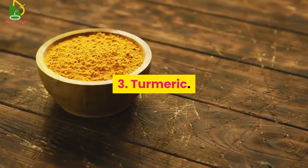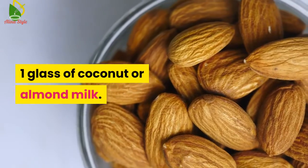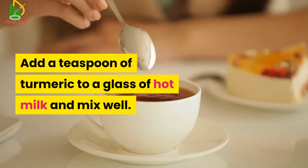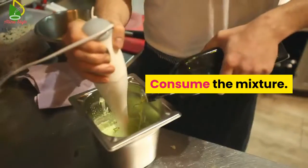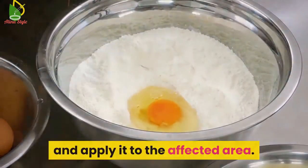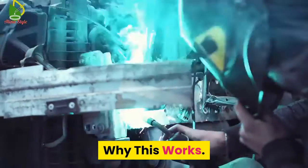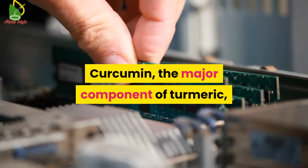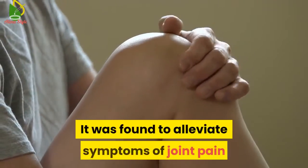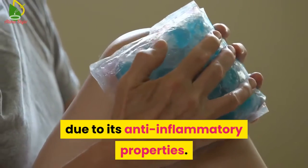Number 3: Turmeric. You will need 1 teaspoon of turmeric and 1 glass of coconut or almond milk. Add a teaspoon of turmeric to a glass of hot milk and mix well, then consume the mixture. You can also make a paste of turmeric and apply it to the affected area. Do this twice daily. Why this works: Curcumin, the major component of turmeric, is a powerful anti-inflammatory compound. It was found to alleviate symptoms of joint pain and inflammation in multiple studies due to its anti-inflammatory properties.